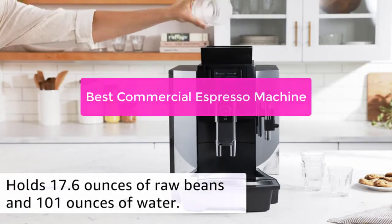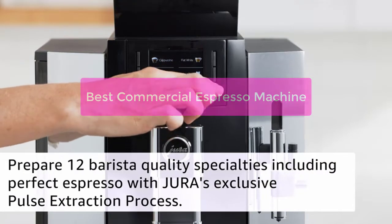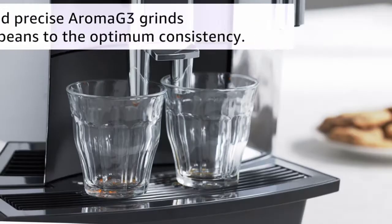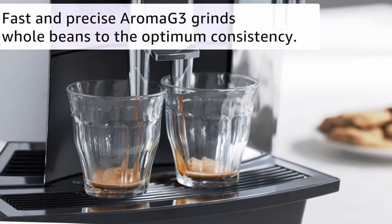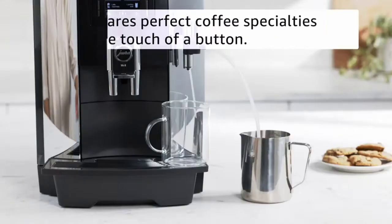Looking for the perfect commercial espresso machine? Look no further. This list of the best commercial espresso machines has everything you need to make sure your business is running like a well-oiled machine. From high-end machines that will make your coffee dreams come true to affordable options that will get the job done, we've got you covered. Ready to start making delicious espresso shots?